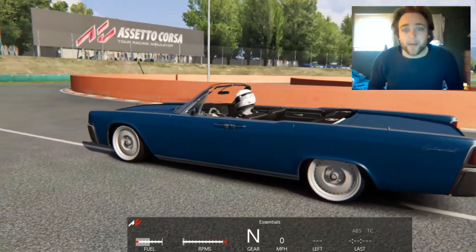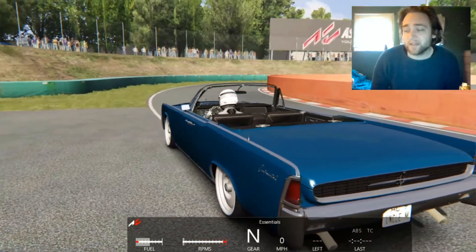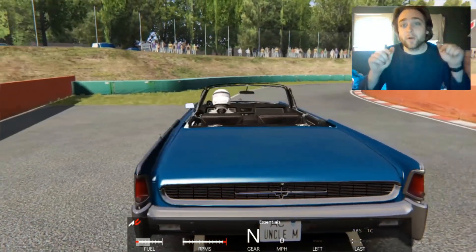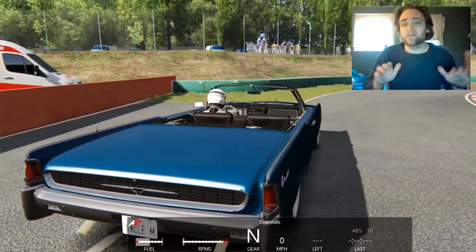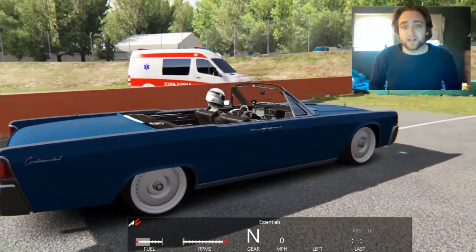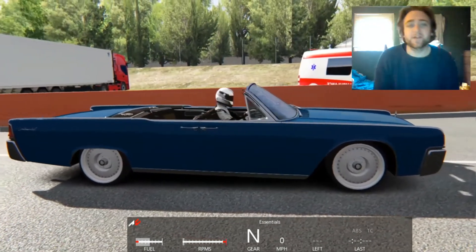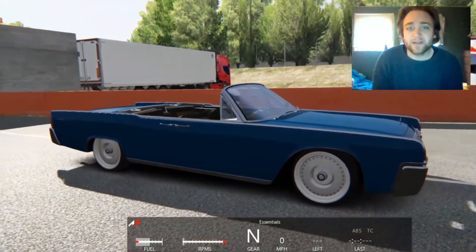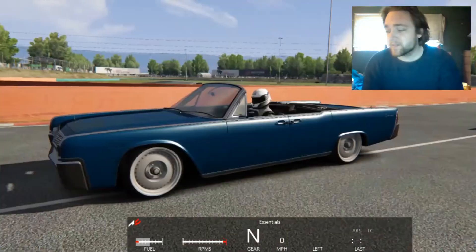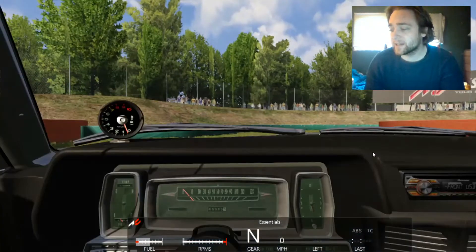Up next on the mod list is the 1962 Lincoln Continental. This is a two-in-one mod — it has two packages: the hardtop roof and the convertible roof. If you think this car looks familiar, it was the presidential limo for the motorcade of John F. Kennedy. This mod was made by Uncle M and updated and edited by Assetto Land.